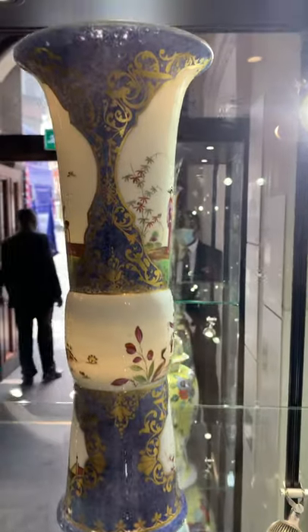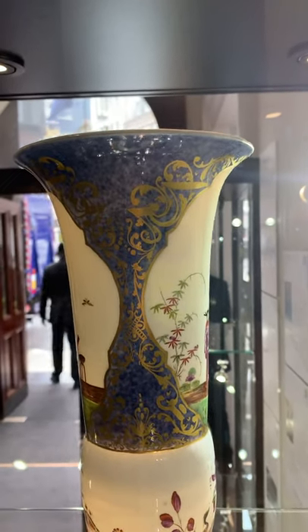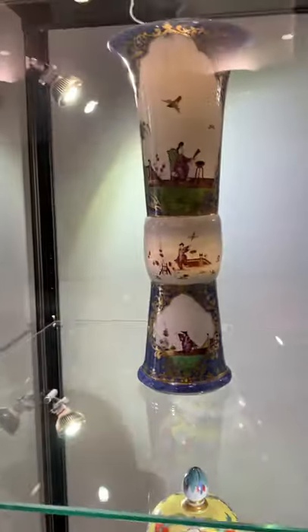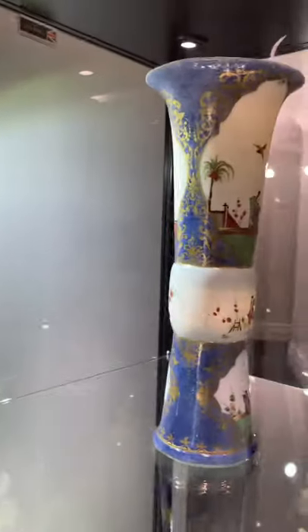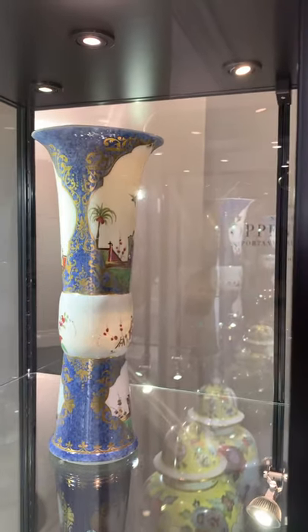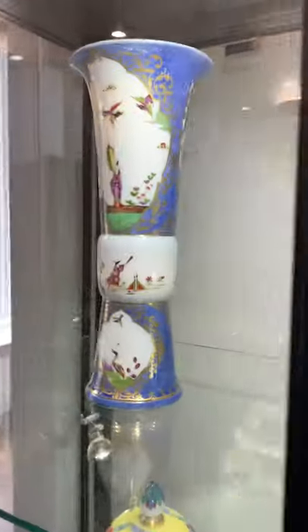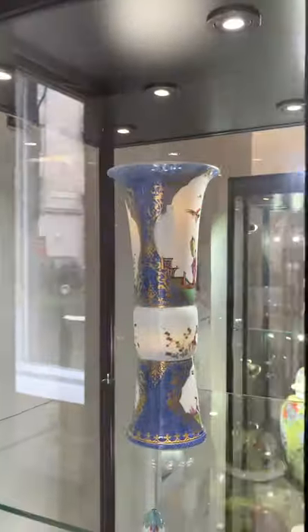The gilding is particularly well painted. Perhaps I might get a closer look later, but I've just wandered in to have a brief look at these magnificent vases that you don't even see in museums, let alone coming up at auction.